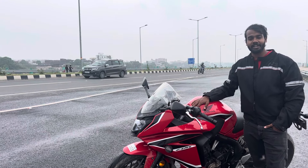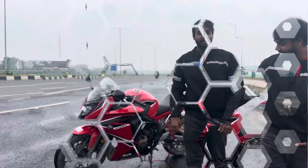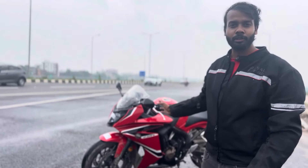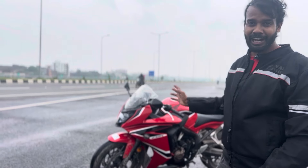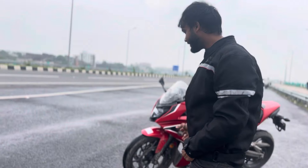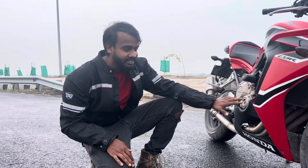Hello everyone, welcome back to my channel. I have a CBR650F 2018 October model. If we talk about the specifications, we get 85.5bhp power at 11,000rpm and a 4-cylinder engine which is 650cc.